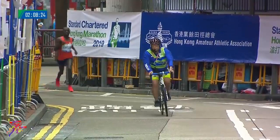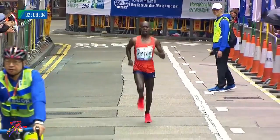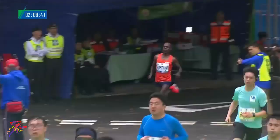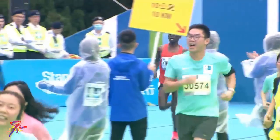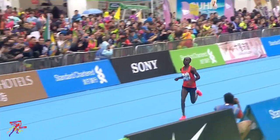This last part of the course is very, very urban, very different to those first parts of the course which are very much out on the New Territories and those major roads. You're right in the heart of the city now, right in the heart of Causeway Bay. And here he comes onto the blue carpet — this is going to be a fantastic time. I think he's going to break 2:10.